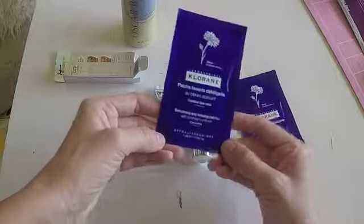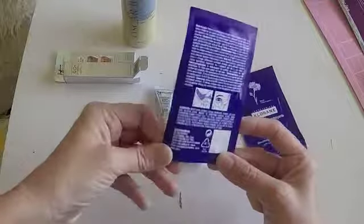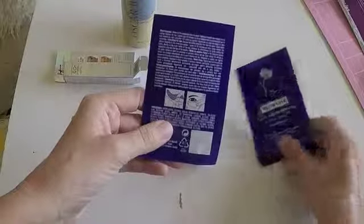And this is a smoothing and relaxing eye patches. I love this type of eye patches because it immediately reduces wrinkles.